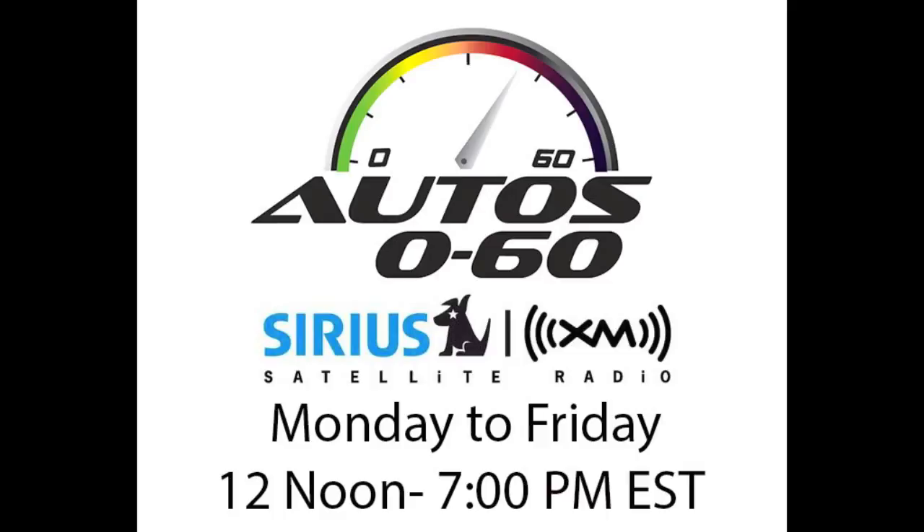We're going to switch back to English because we're talking with David Zuby. He's the Chief Research Officer for the Institute of Insurance and Highway Safety.